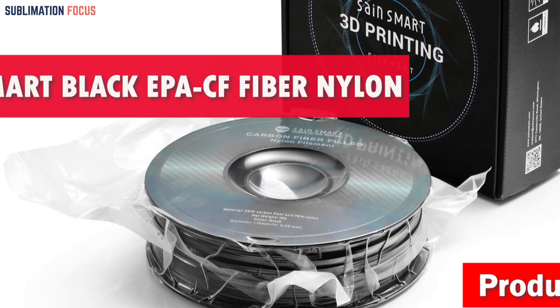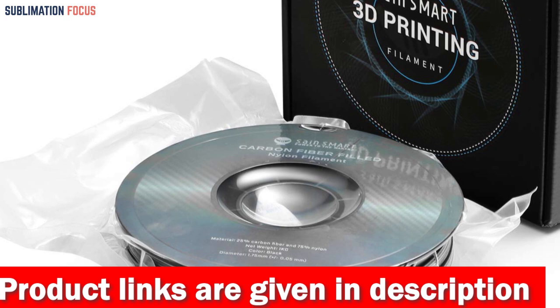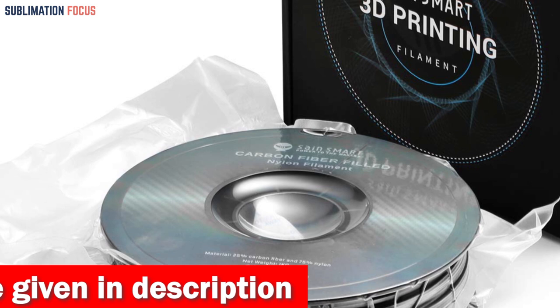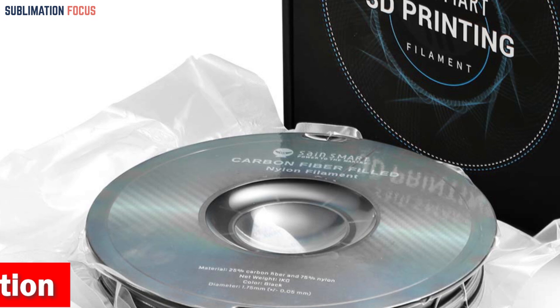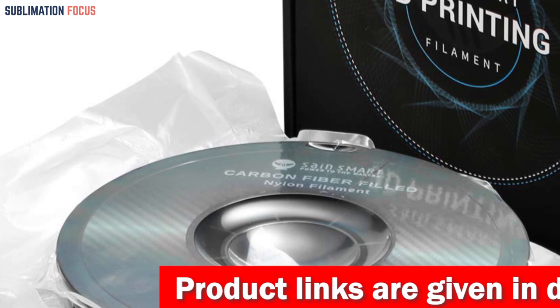The Sain Smart Black EPA CF Fiber Nylon Filament is the top choice for automotive enthusiasts and professionals seeking high-quality 3D printer filament to create durable and reliable car parts in 2024. This state-of-the-art filament features an innovative composition combining 80% nylon with 20% carbon fiber. This unique combination ensures exceptional rigidity and printing performance, making it an excellent option for all your automotive projects.